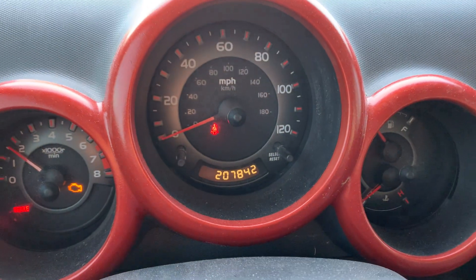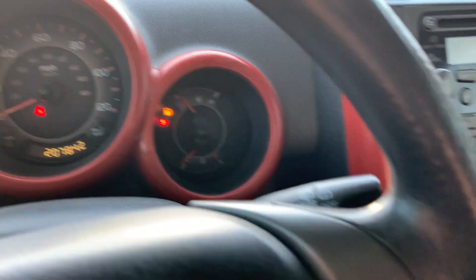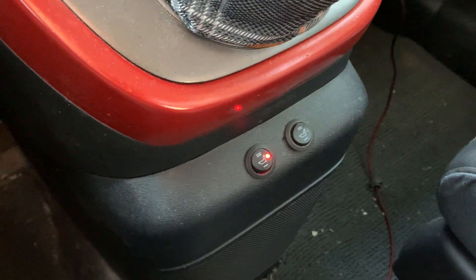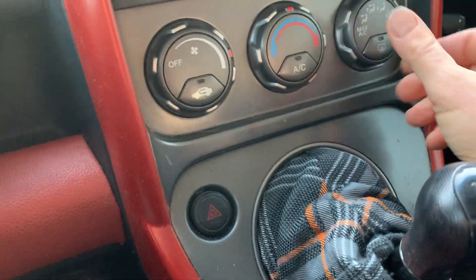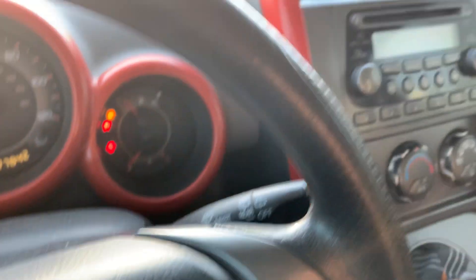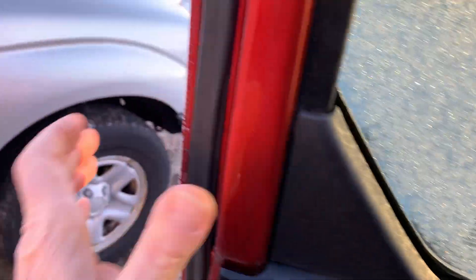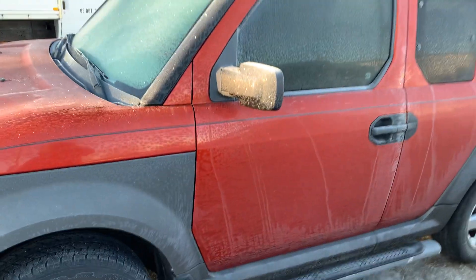Holy crap. Let me put on my custom heated seat, jack this up, and leave the room and let this warm up. There you go. Honda Element starts every time.